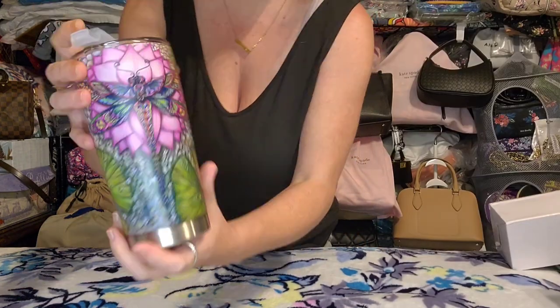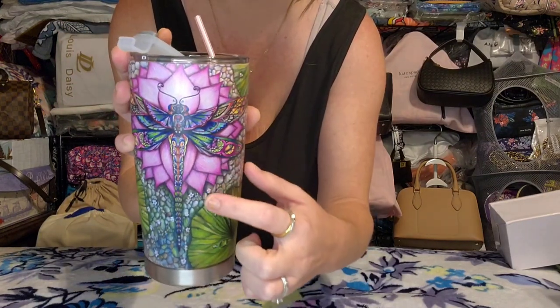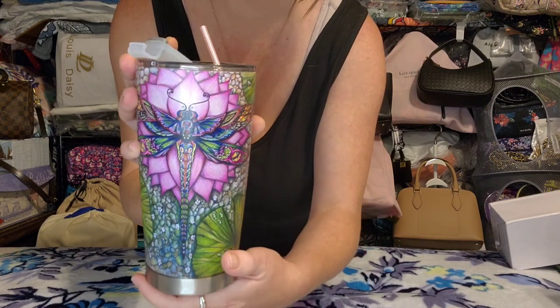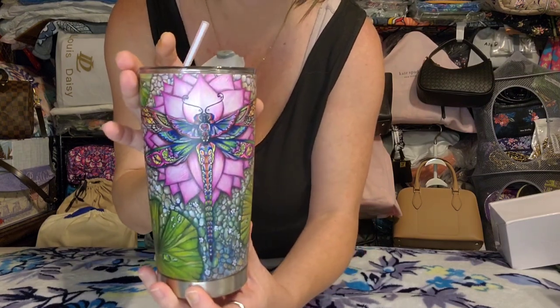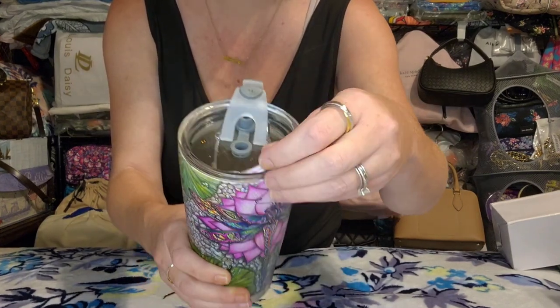The first thing came in a little box, but it's actually this cup and I've already been using it because I'm obsessed with these stainless steel cups. They keep your drink so cold for so much longer than a regular cup. This one is just super pretty — if you can see it there, it's like a dragonfly on a flower.